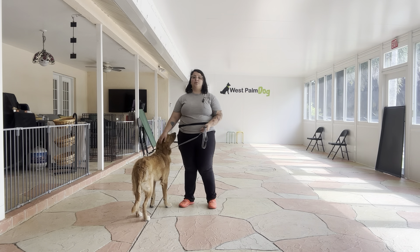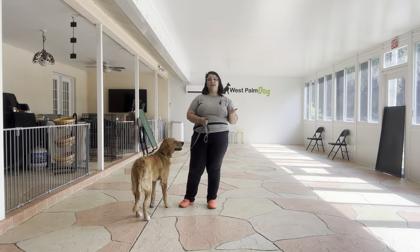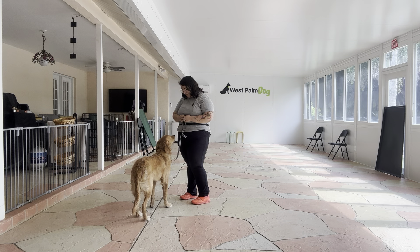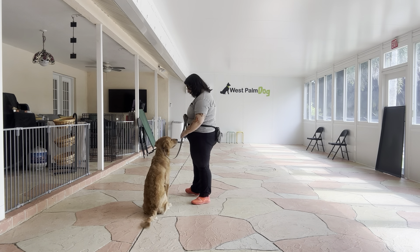Just a reminder of the rules for loose leash walking: there's going to be no pulling, no dragging, and no sniffing the ground. We always start with the dog's name and then the command, so it's going to be — Kobe, let's go.